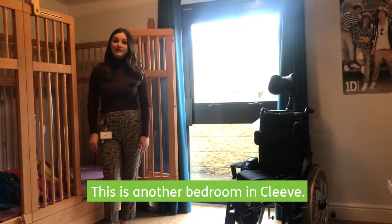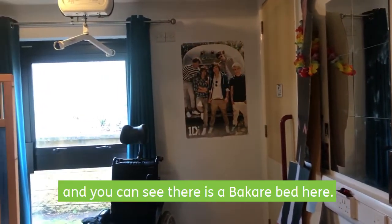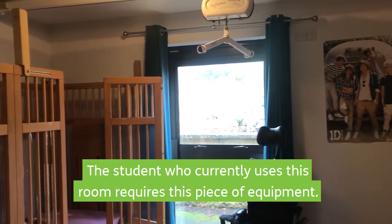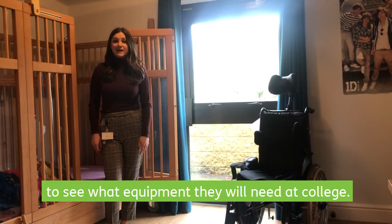This is another bedroom in Cleve. As you can see, it's slightly larger and there's a bariatric bed here. The student that currently uses this room requires this piece of equipment, and at assessment each individual will be assessed to see what equipment needs they actually have.